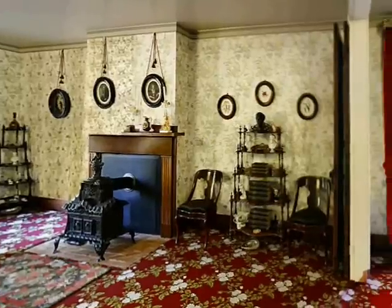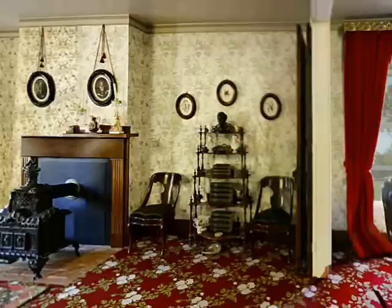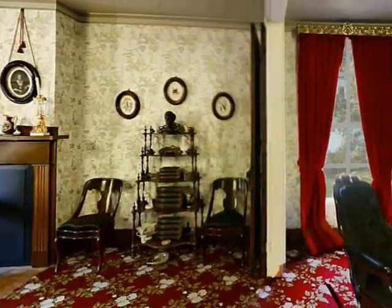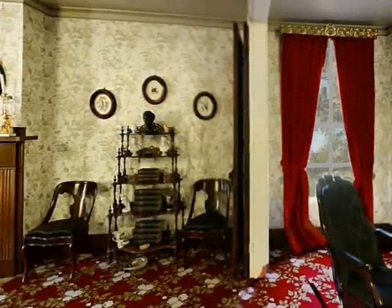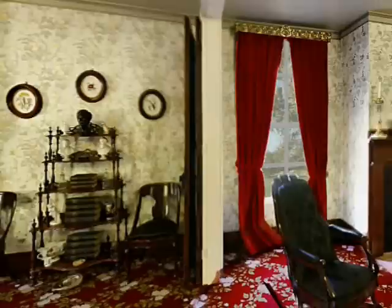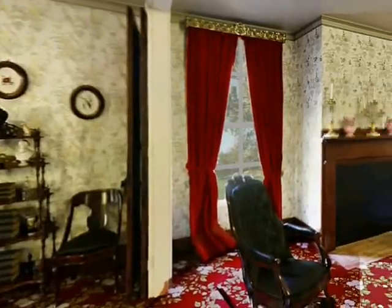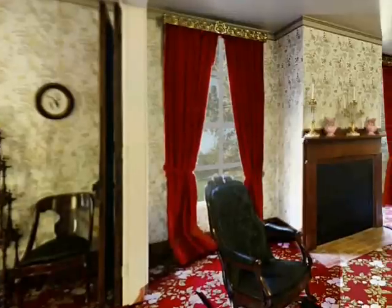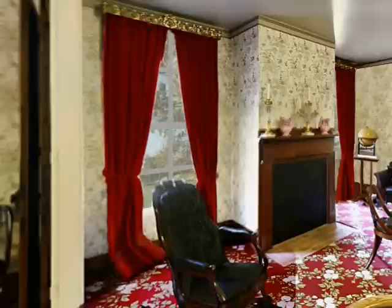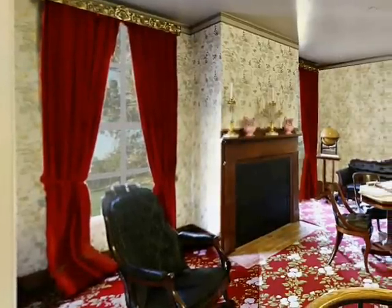His wife, Mary Todd, was very talented in this area, as she was raised in a wealthy family where manners and grace were strictly enforced. This parlor is where Abraham Lincoln was first told of his nomination to run for president in 1860. If you look close, you can see that this parlor could easily be divided into two rooms because it has a folding wall. For large gatherings, the wall was left open as it is now.